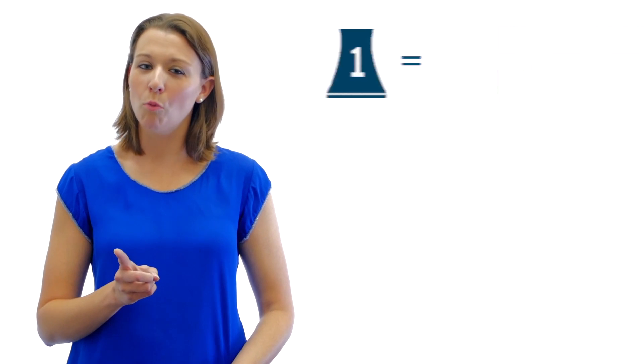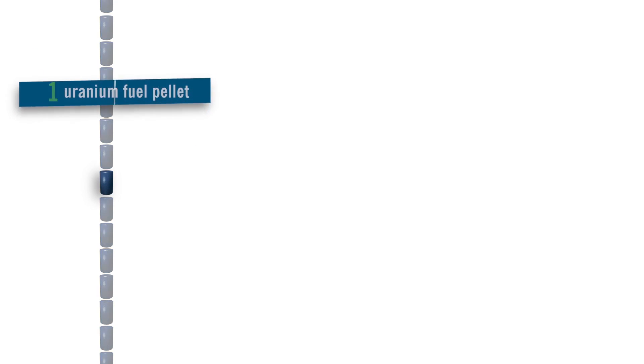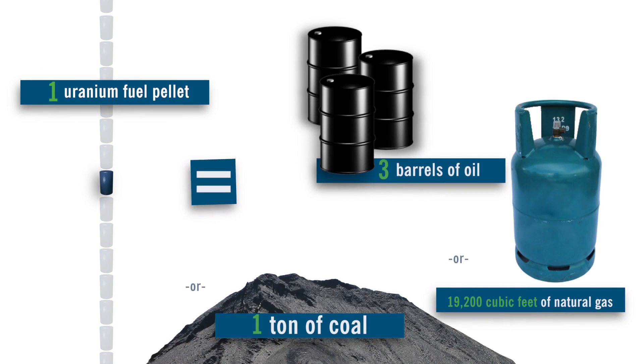Did you know just one of Duke Energy's nuclear reactors can contain more than 14 million pellets? These pellets might be small, but they're powerful. A single uranium fuel pellet can produce the same amount of energy as three barrels of oil.